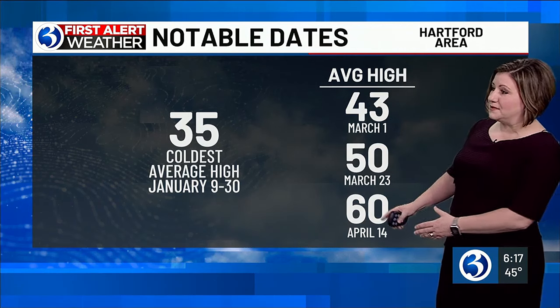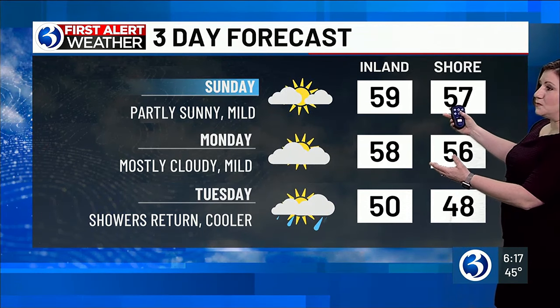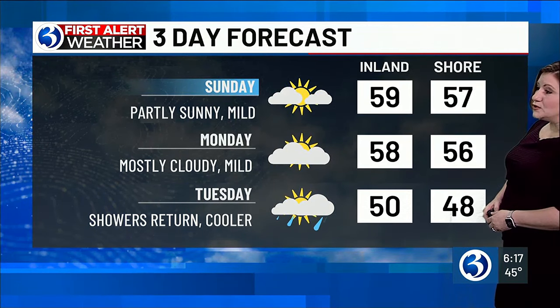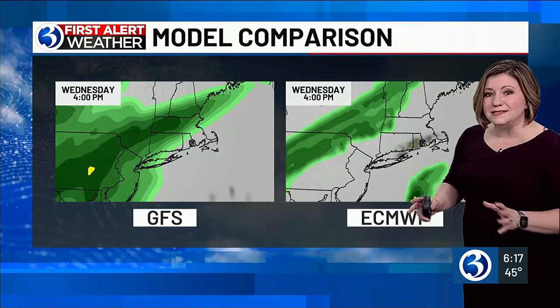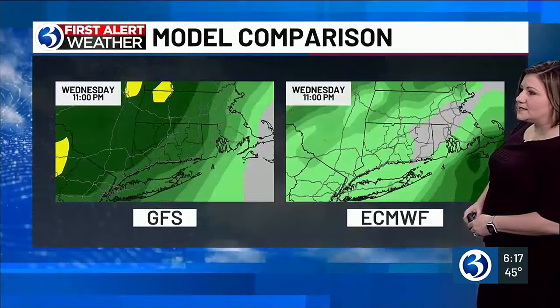That's something we typically see closer to April. April 14th normal high is 60 degrees. It will be very lovely in the temperature department both tomorrow and Monday, but rain showers will be returning Tuesday. We'll be watching also another system Wednesday through Thursday time frame. The models are not completely in agreement with the rain.